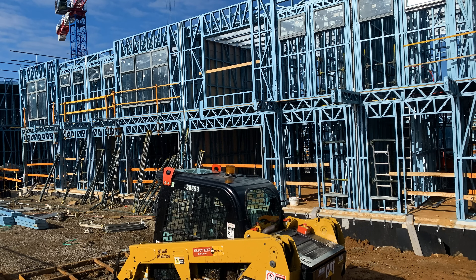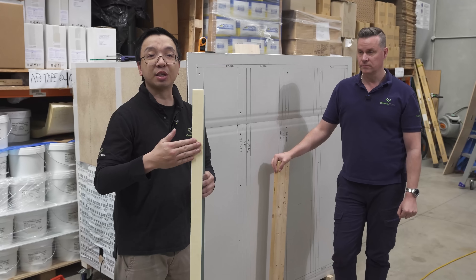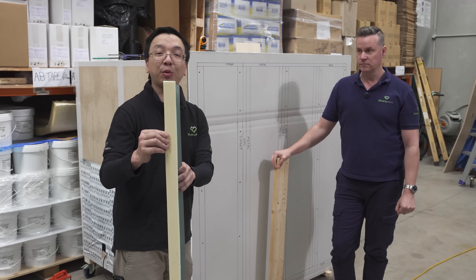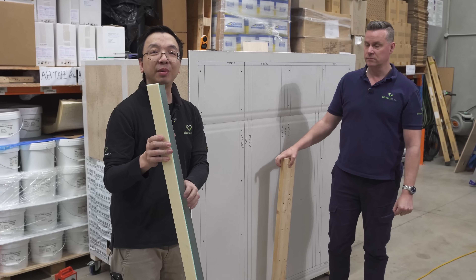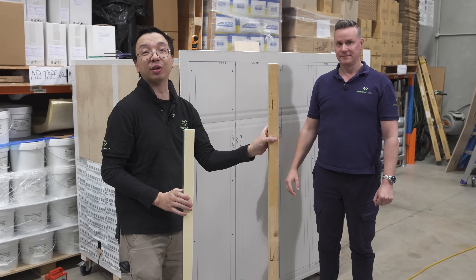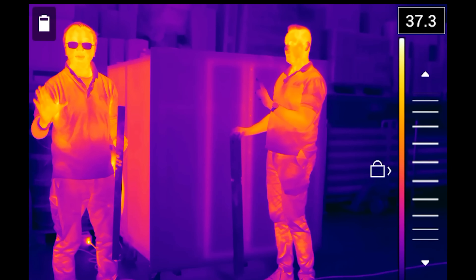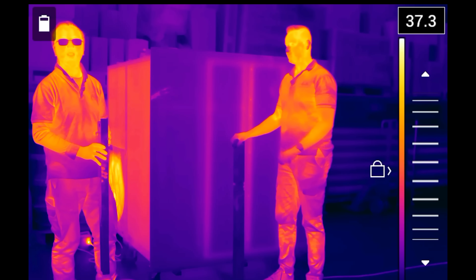A lot of homeowners, or even some of the tradies, believe that as soon as we put this thermal brick on the steel frame, it will be comparable to the 2x4 timber framing. But is it true? To prove that, we've created this mock-up here.